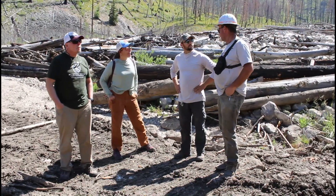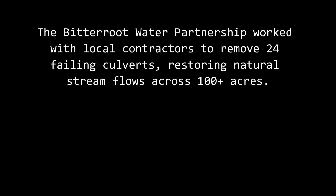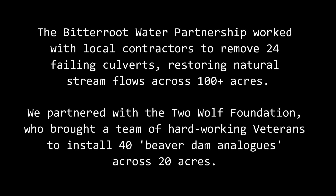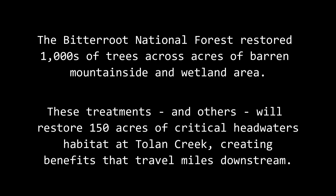Projects of this scale do not happen without collaboration. When we were able to work with the Forest Service, bring in the Two Wolf Foundation, and hire local contractors, something really amazing happened. The Bitterroot Water Partnership worked with local contractors to remove 24 failing culverts, restoring natural stream flows across 100 acres. We partnered with the Two Wolf Foundation who brought a team of hard-working veterans to install 40 beaver dam analogs across 20 acres. The Bitterroot National Forest restored thousands of trees across acres of barren mountainside and wetland area. These treatments will restore 150 acres of critical headwaters habitat at Toland Creek, creating benefits that travel miles downstream.